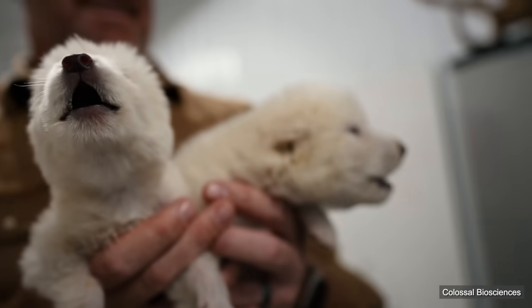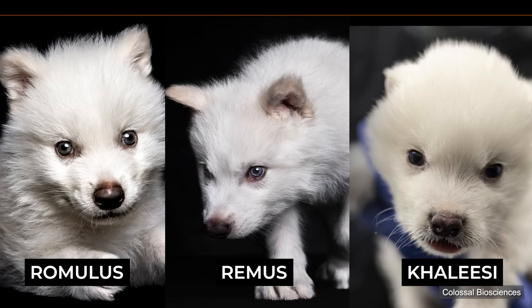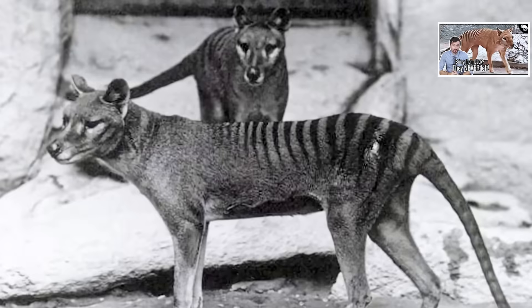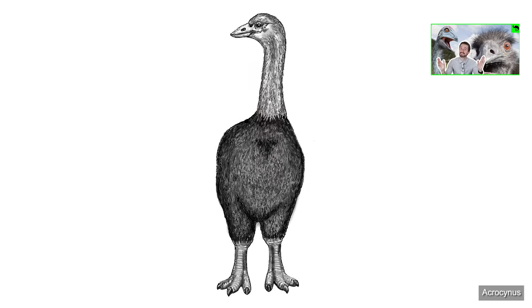So that is the dire wolf. But what are these? These are Romulus, Remus, and Khaleesi — three puppies produced by Colossal Biosciences in late 2024 and early 2025 that were purported to be dire wolves. But they aren't. They are, however, quite rad. Let me explain what they are and how they were made, because it is super cool and very promising if you want to see a dire wolf, a mammoth, a thylacine, a dodo, moa, elephant bird, or any other extinct animal come back in the near future.